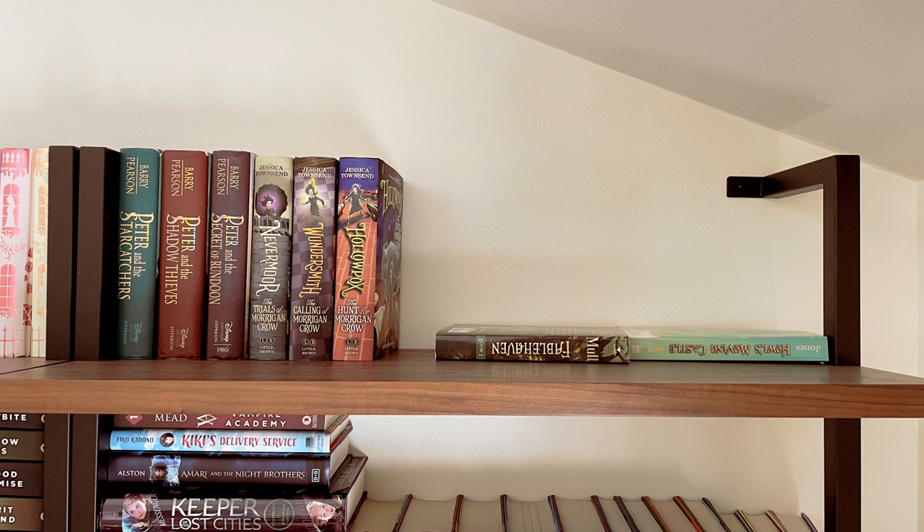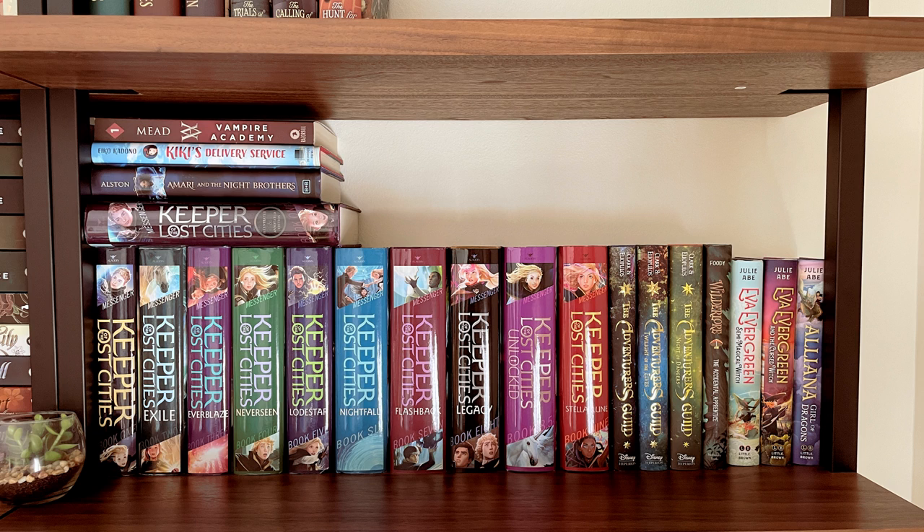Moving on to the final bookshelf. My top shelf is middle grade reads, though two books keep falling down so I need to get some bookends. Then I have another middle grade shelf that is mostly Keeper of the Lost Cities — a very long-running series still expecting another book — and it also includes my Julie A. books for Eva Evergreen, as well as the Adventurers Guild series.